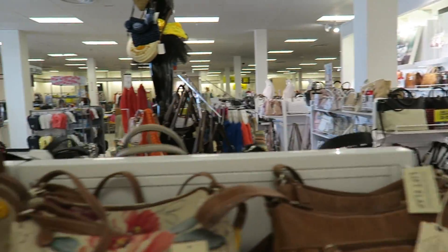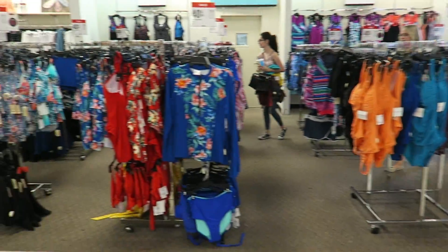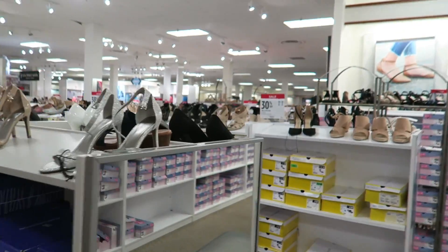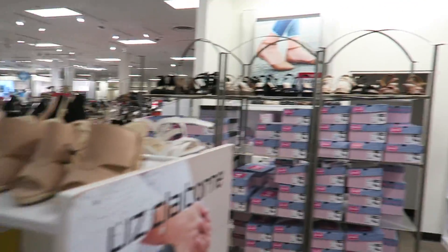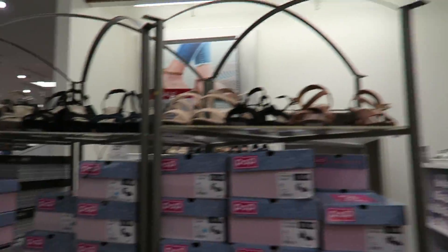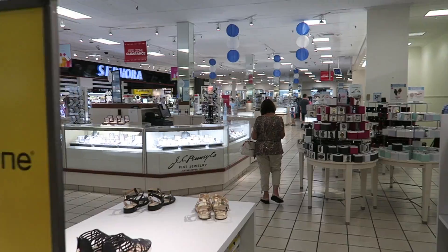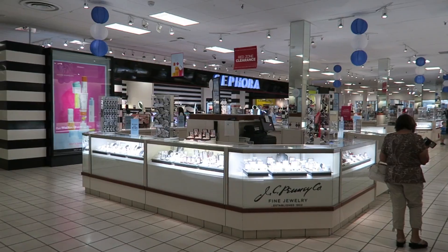Bag central. And then you've got swimming cozzies and a sunglasses section over there. And shoes just go on and on — just shoe central, shoes upon shoes. There's Sephora over there again — another shot of Sephora.